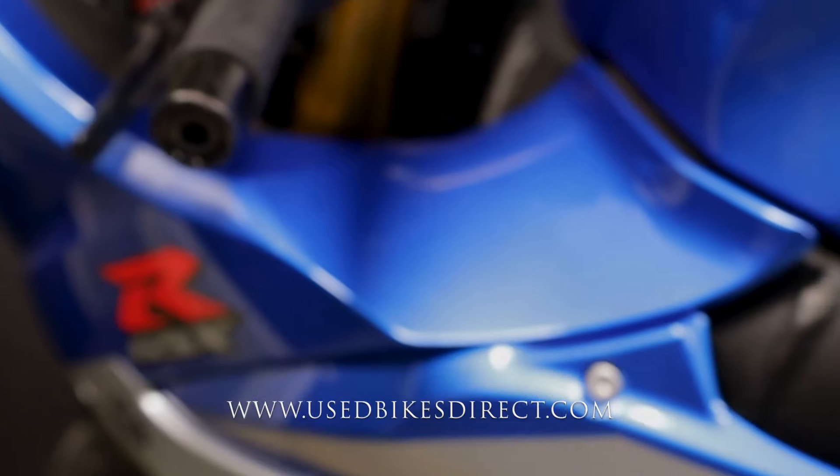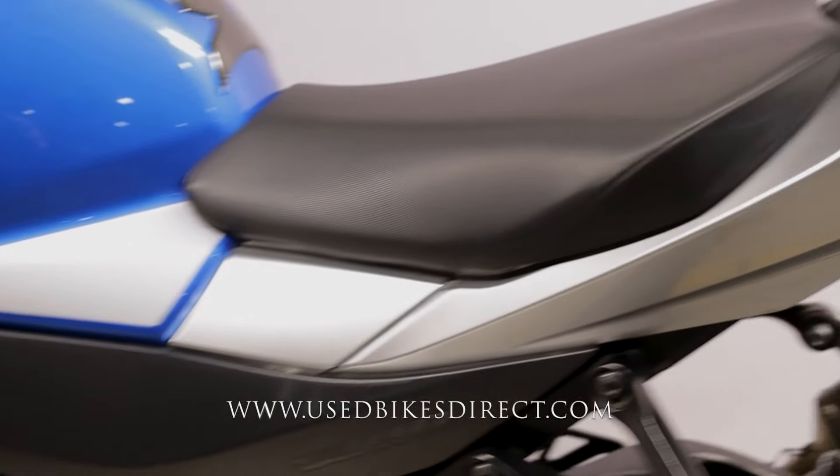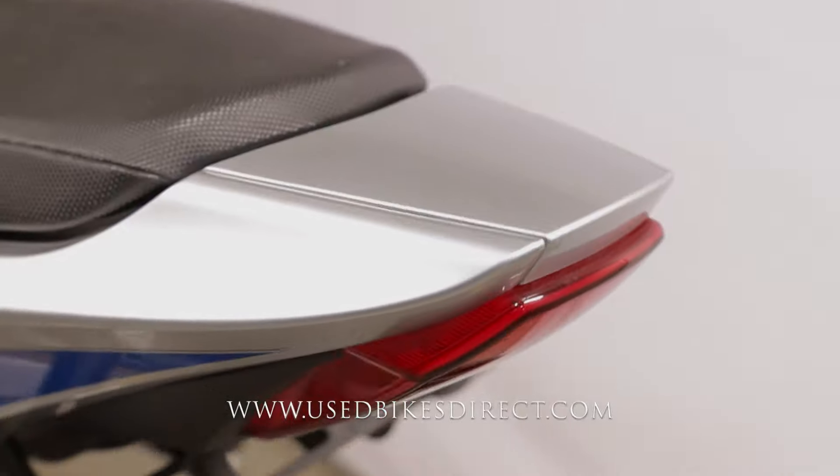Obviously it's a fast bike. It's a feature-rich bike as well, with your selectable ride modes, traction control, and a quick shifter — it definitely has it all.